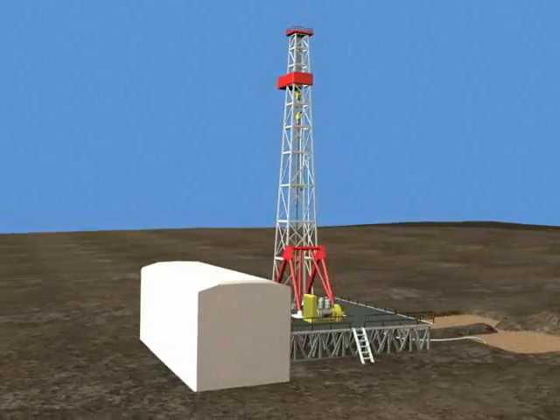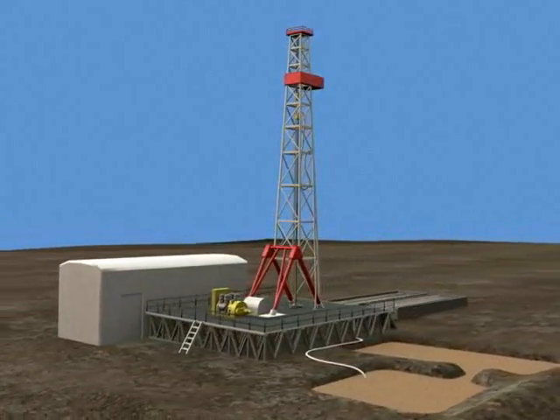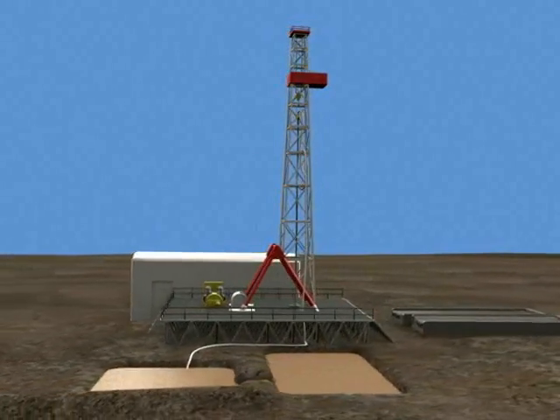Typical wells in Illinois now cost between $50,000 and $200,000 to drill and complete, depending whether it's a dry hole or a producer.